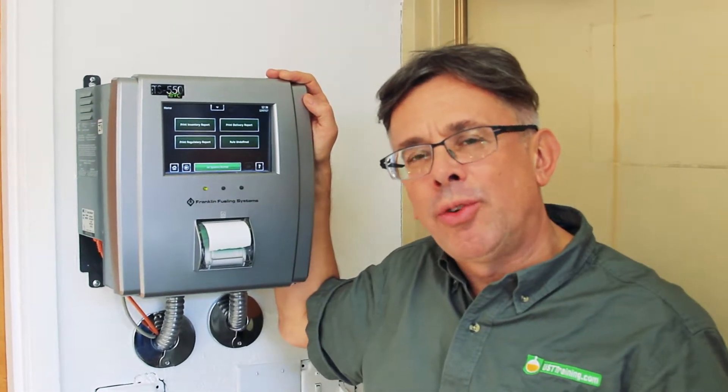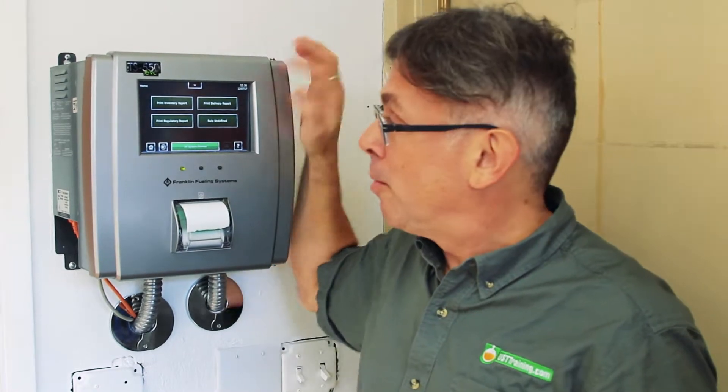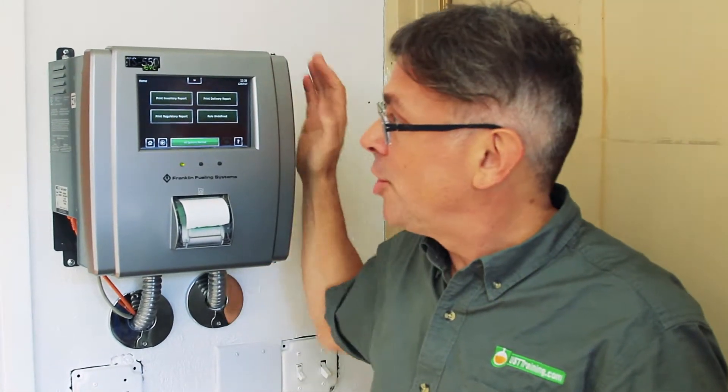Hi, this is Ben Thomas with UST Training and this is a Tank Savvy Minute. If you've been in the underground storage tank business a while, you've probably seen an automatic tank gauge. Many models historically have been kind of a push-button technology.